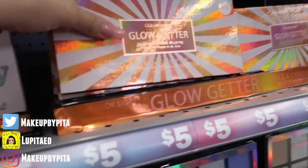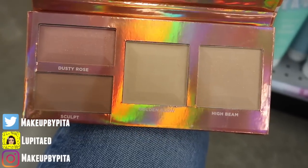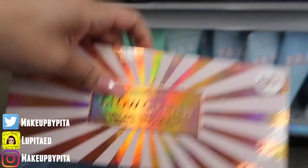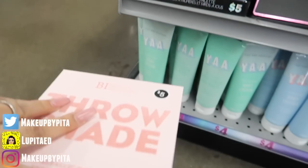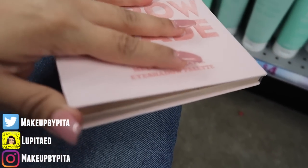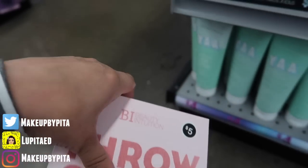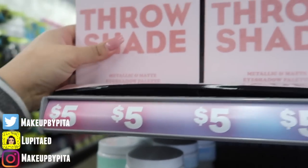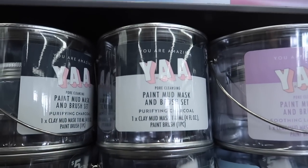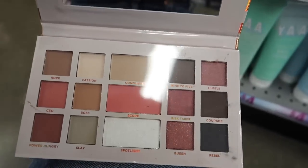They have this Glow Getter — let me open it up so you guys can see — it comes with the blush, the bronzer, and the highlight. Then they have this one 'Throw Shade' metallic. Let me open it up — this is so hard when I'm by myself. So cute! They have a lot of makeup, oh my god, they have more makeup than the last time I came. They also have this Boss Babe metallic collection palette, also five bucks — check that out!